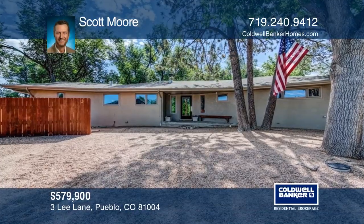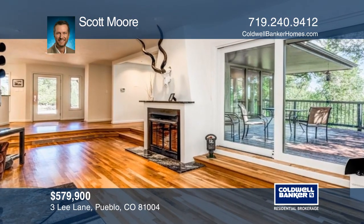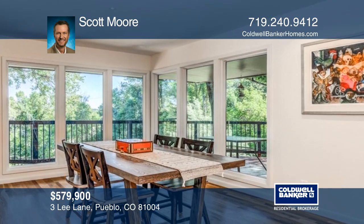Take a look at this amazing mid-century modern home in the coveted Aberdeen neighborhood. This truly unique property overlooks your large private spring-fed pond with views of Pikes Peak.